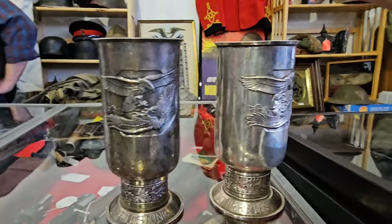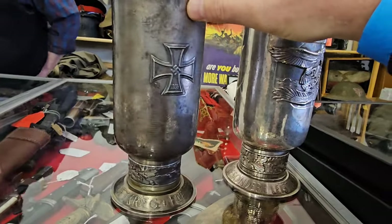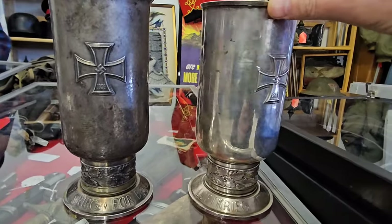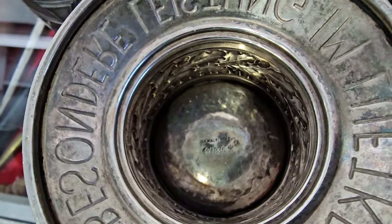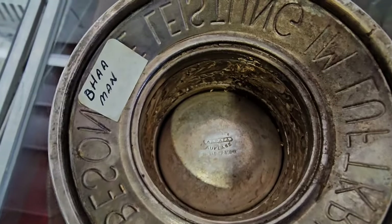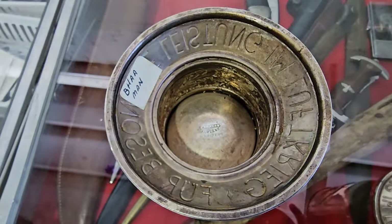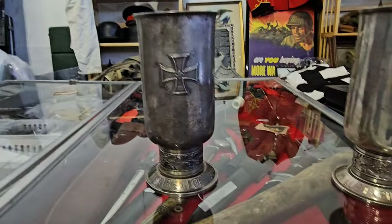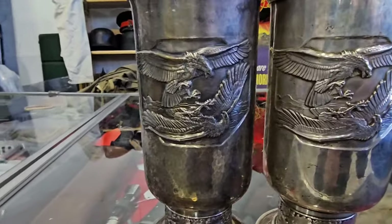Here's my friend Danny from New York — he's a dealer and he's got some Luftwaffe honor goblets. You can see on the very bottom they're maker marked and silver content marked. On the inside — these are so cool, but these things are so valuable nowadays. Turn this one around and get a nice close-up of the eagles.